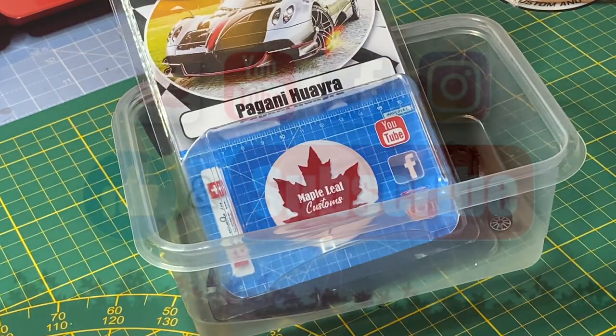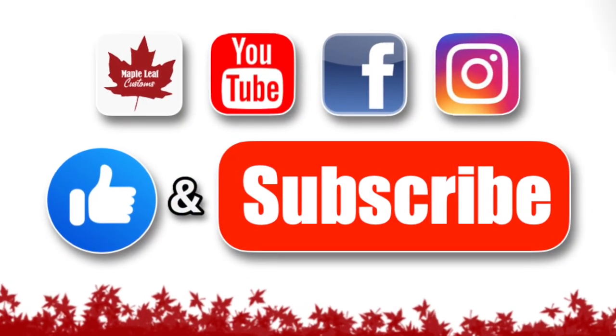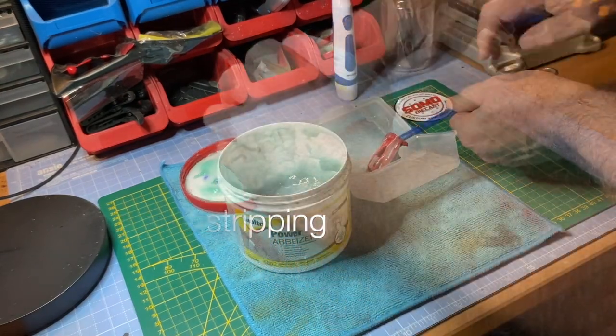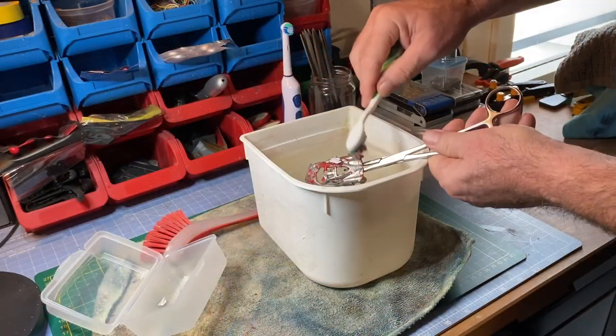One of the best ways that you can support my YouTube channel is to hit the subscribe button in the bottom right corner of your screen. Give this video a like and come on back and look around — I hope you'll enjoy what you find here.